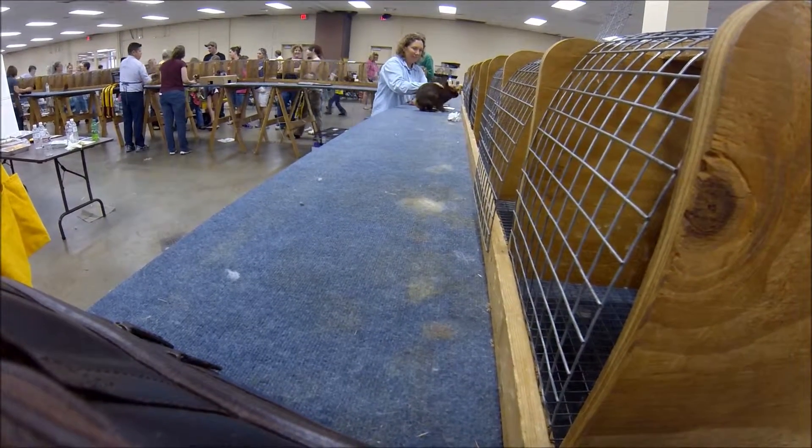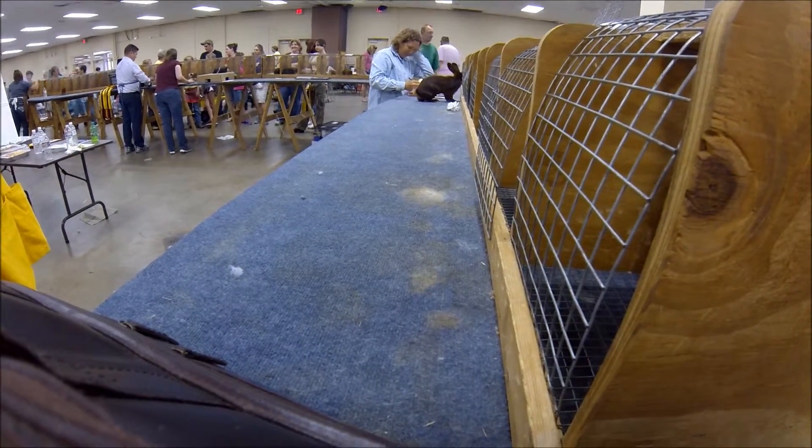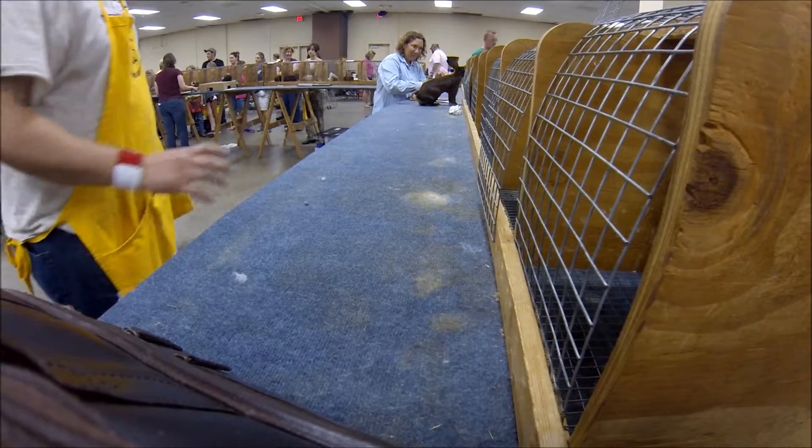But when you start adding up the color and fur points that he's losing because of that sunburn today, that's what his biggest downfall is.